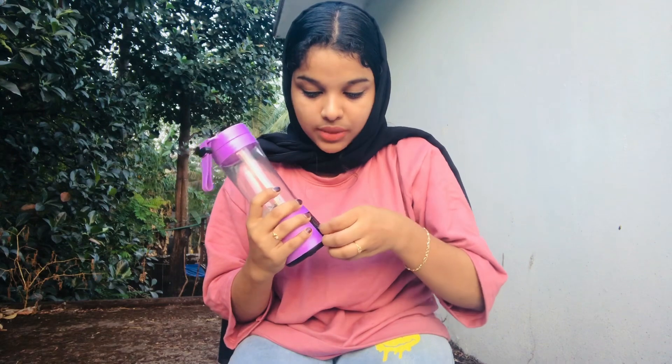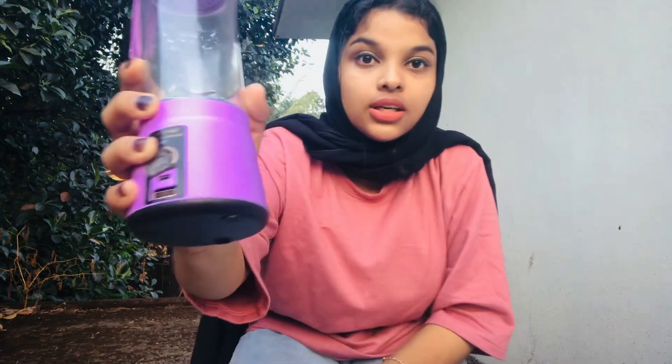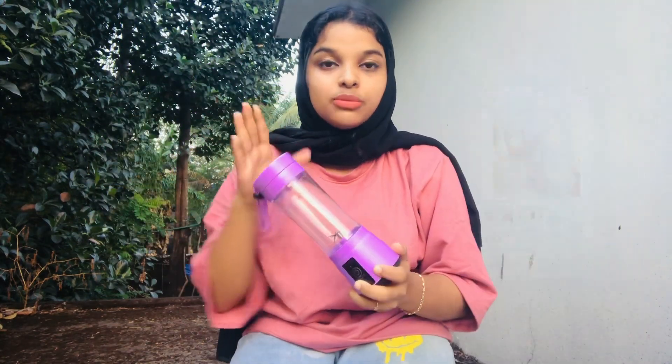Our next product is a portable blender. This is a portable technology made from new plastic material. It is chargeable and comes with a USB cable and a charging plate. I bought it in shades of purple.